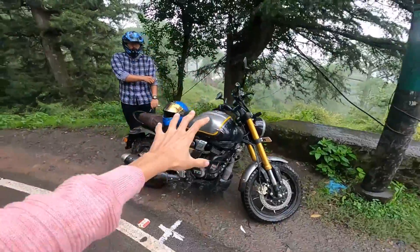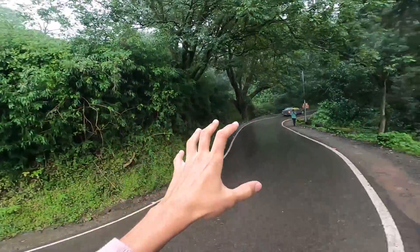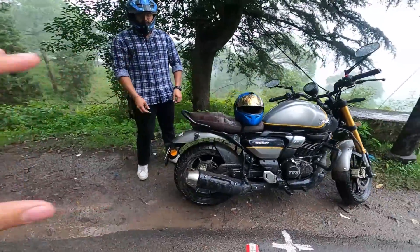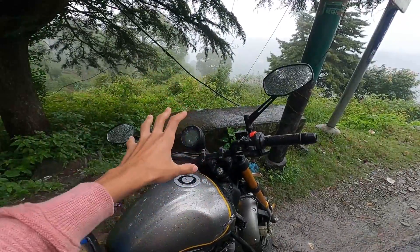We finally reached Kasauli. We were going to shoot video there, but there is an Air Force station, so obviously for security reasons we couldn't film. But we came back and the overall experience with this bike has been amazing — it gave us great performance in the mountains. The navigation was a nice advantage on the ride — pretty good overall.